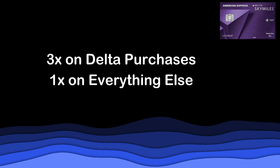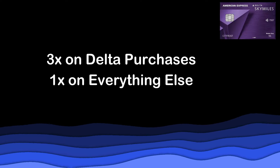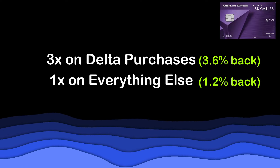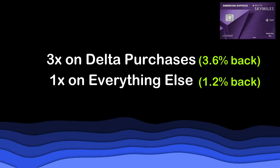Let's take a look at the card's point-earning categories to see what you'll earn on your everyday spending. Cardholders earn 3x on Delta purchases and 1x on everything else. That's it. At the 1.2 cents per mile valuation, that's 3.6% back on Delta purchases and 1.2% back on everything else. That's absolutely terrible, and American Express and Delta should be ashamed — this is a card with a $650 annual fee. Delta's non-premium cards actually have better earning rates than this.